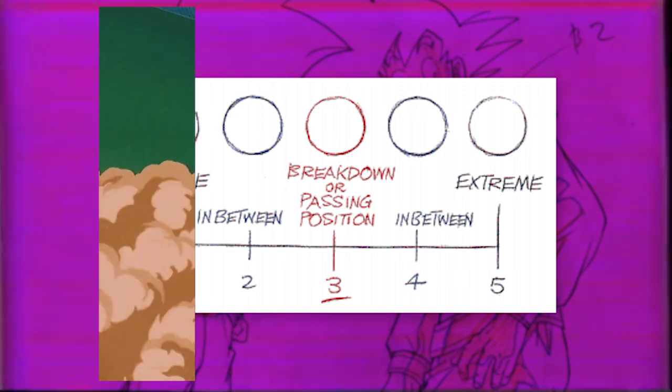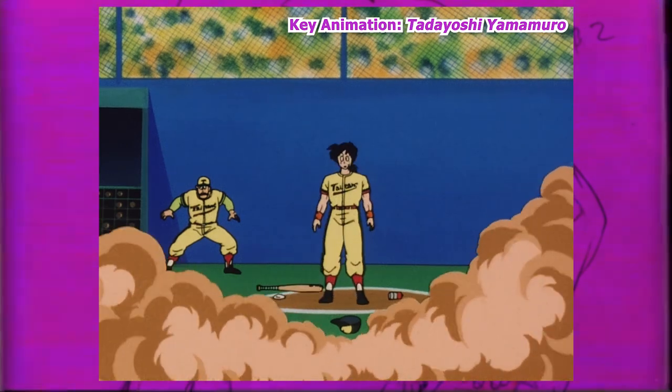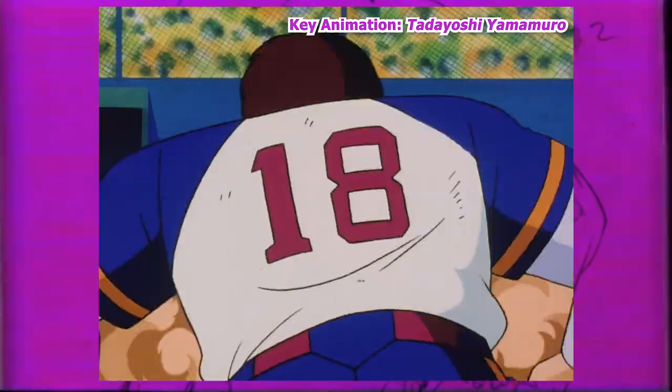But even as a key animator, Mitsuo Shindo — his supervisor — would correct his work quite heavily, making it rather difficult to get a taste of his style.